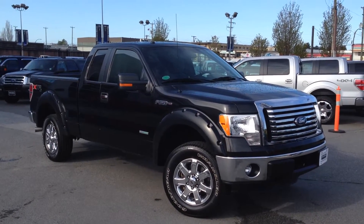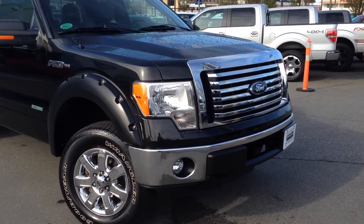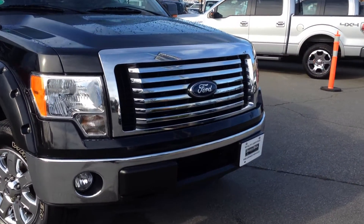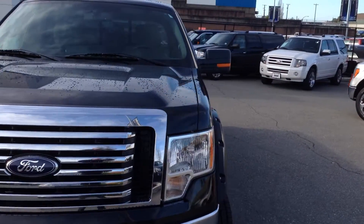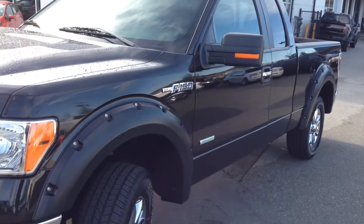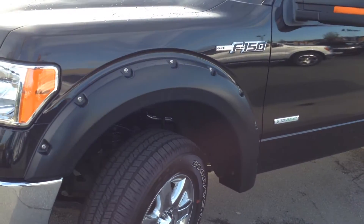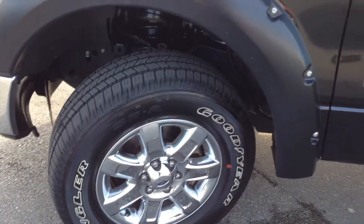2012 F-150 SuperCab XTR Package, got the 3.5 liter EcoBoost under the hood. This is a local vehicle, no accidents on it, 65,000 kilometers. You can see he's done a couple of mods to it — fender flares here, chromed aluminum wheels.